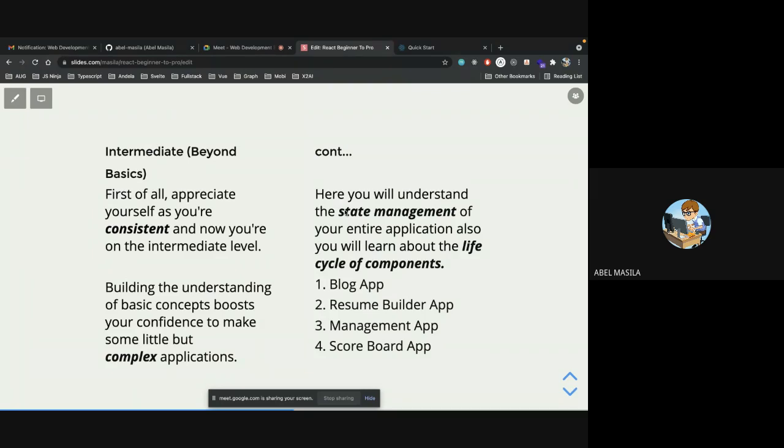State is the current data of your component. For instance, if you're working on a login form, once you fill in the email and password, those become the state of that component, and you can use them to submit to a backend. The simplest way to manage state is using the useState hook, which is the de facto state management tool in React.